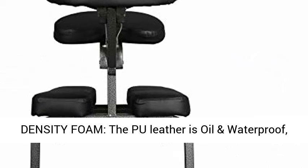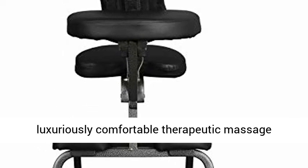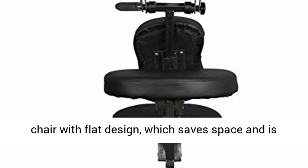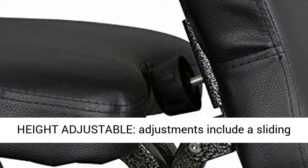Multi-layer higher density foam: the PU leather is oil and waterproof, CFC-free, easy cleaning, to ensure your clients a luxuriously comfortable therapeutic massage experience. Folding compact foldable massage chair with flat design, which saves space and is easy to store, saving space when not in use.